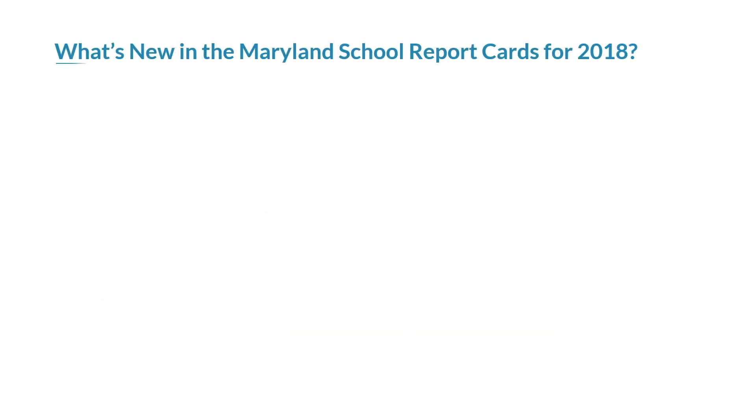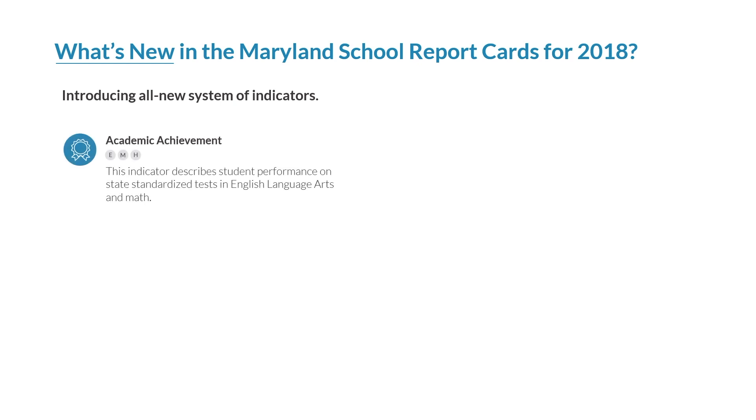What's new in the Maryland school report card for 2018? The Maryland report card includes a number of new elements. First, it contains those indicators of school performance mentioned earlier. The academic achievement indicator describes student performance on state standardized tests in English language arts and math. This indicator is measured in elementary, middle, and high school.